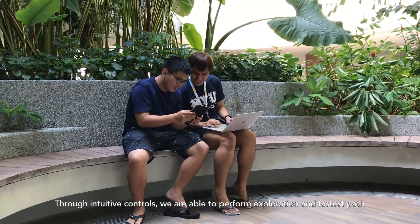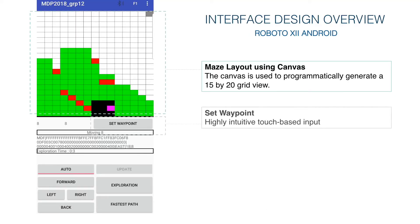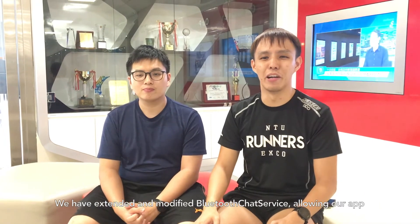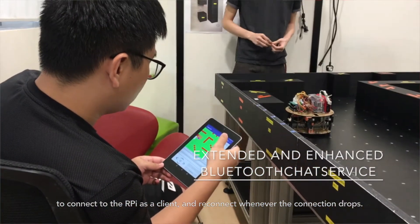For the Android application, we are able to display the map and control the robot through Bluetooth. Through intuitive control, we are able to perform exploration and fast stop with a touch-on button. Interactive UI also allows us to select the waypoint and check the robot's status easily. We extended and modified the Bluetooth chat service, allowing our Android app to connect to the RPi as a client and reconnect whenever the connection drops.